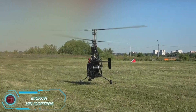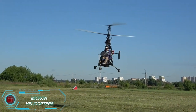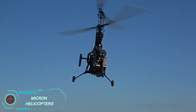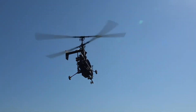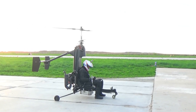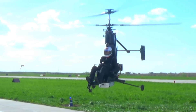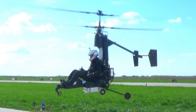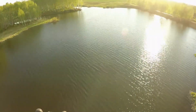Everyone can experience the joy of flying, says Russian company Micron, and they're turning that dream into a reality with their ultra-compact helicopters. The Micron 115 weighs less than 115 kilograms, can reach speeds of up to 101 kilometers per hour, and has a range of 100 kilometers. The best part? You don't need a pilot's license, state registration, or an airworthiness certificate to own one.